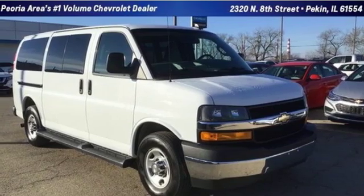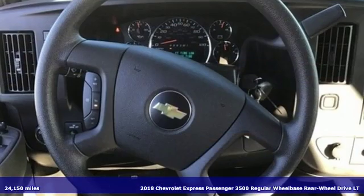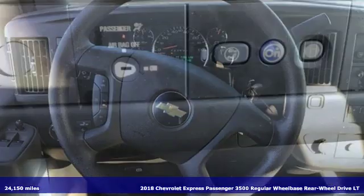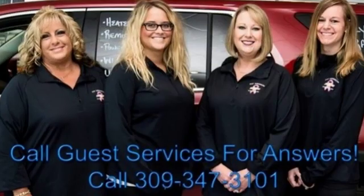It's a 2018 Chevrolet Express passenger. This is a rugged and durable van that is ready to take the whole group on a journey. You'll look forward to every drive with features like these.